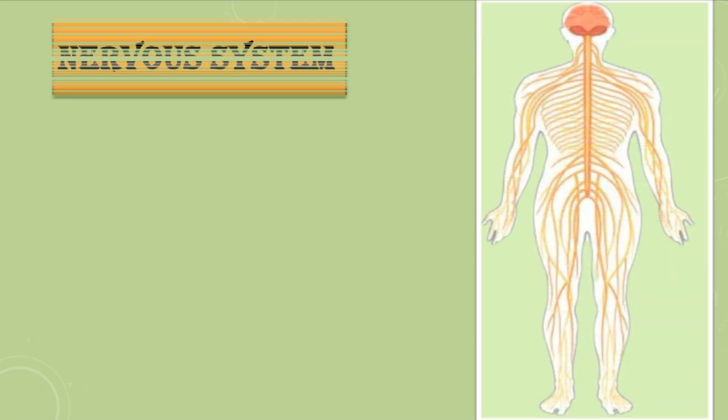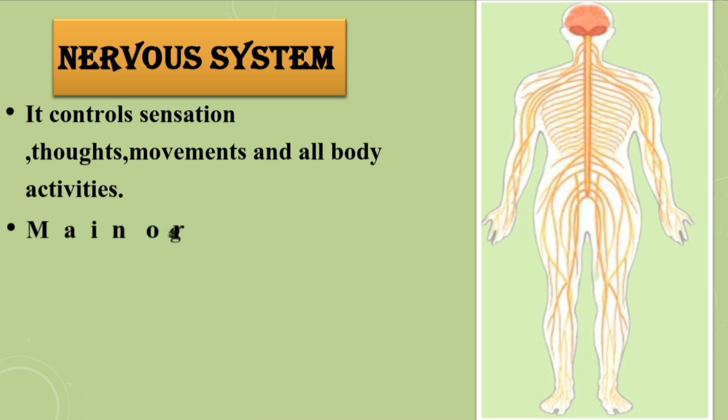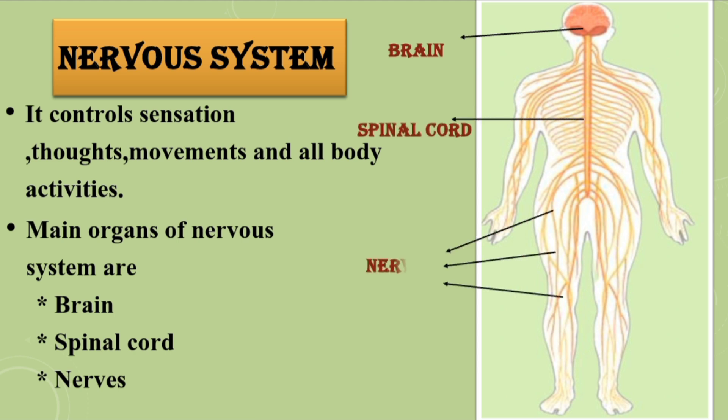Nervous system. It controls sensation, thought, movements, and all other body activities. Main organs of the nervous system are the brain, spinal cord, and nerves.